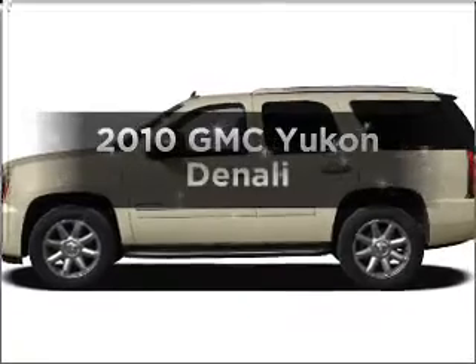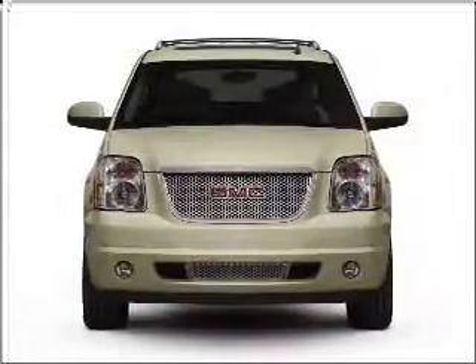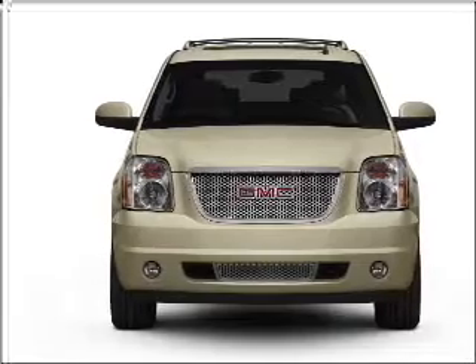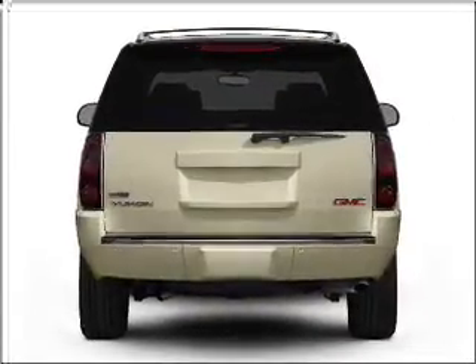Get noticed in this 2010 GMC Yukon. If you're looking for a first-rate auto, this one could be yours today. With a powerful 8-cylinder engine that responds smoothly to its 6-speed automatic transmission.